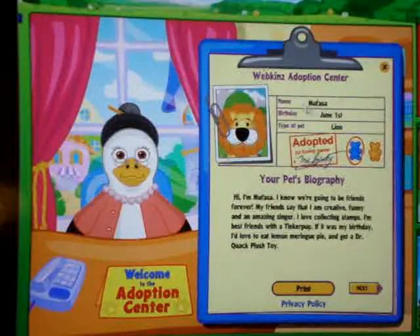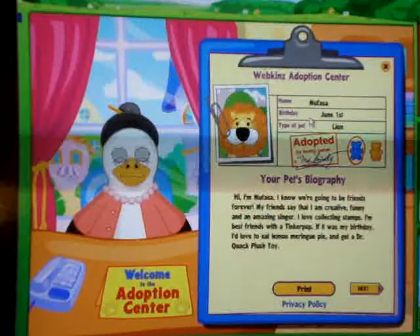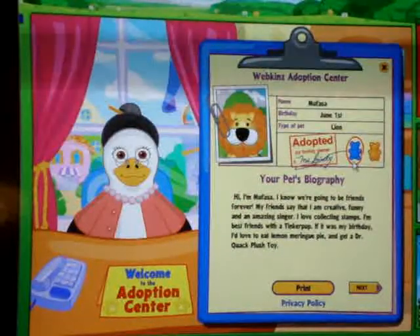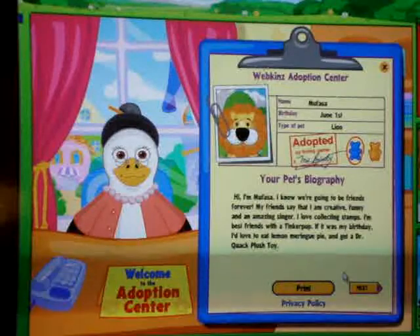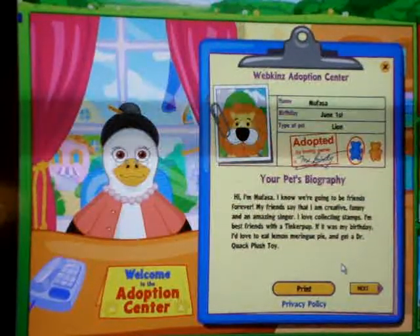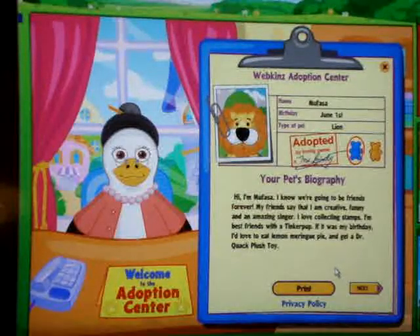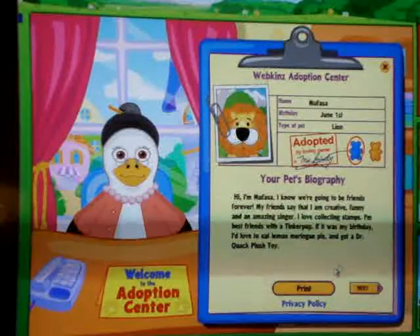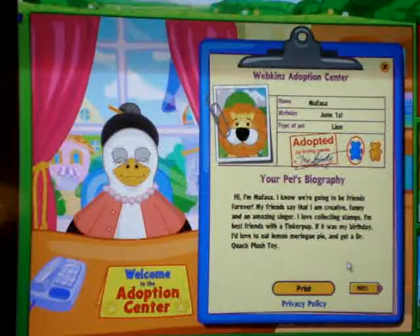Sorry — his name is Mufasa. His birthday is June 1st, and it's a lion, and it's a boy. Hi, I'm Mufasa. I know we're going to be friends forever. My friends say that I'm creative, funny, and an amazing singer. I love collecting stamps. I'm best friends with a tinker pup. If it was my birthday, I'd love to eat lemon meringue pie and get a Dr. Quack plush toy.